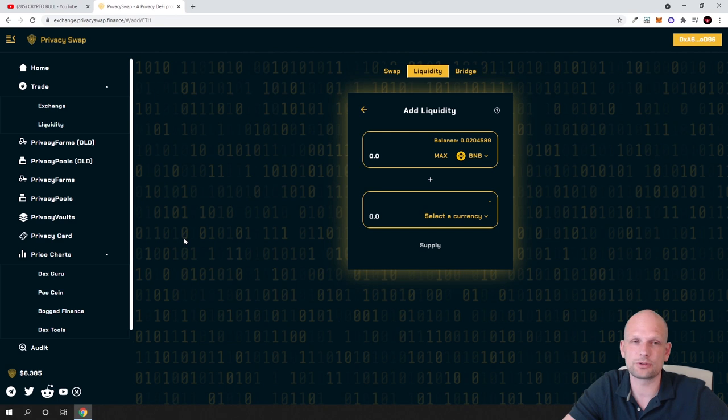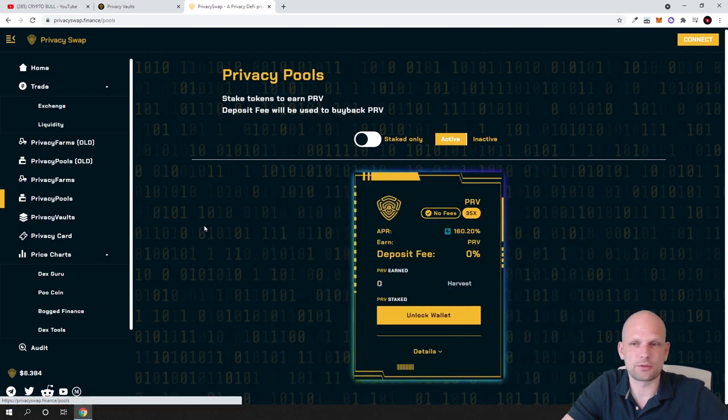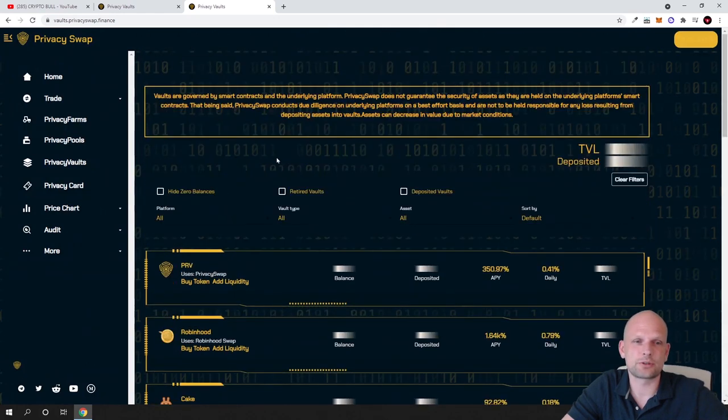In Privacy Farms, you can see the earnings: for the PRV-BUSD pair, you can earn 318% per year — quite huge. For PRV-BNB liquidity pool, you can earn 259.9% per year. There are also Privacy Pools where simply staking PRV earns you 160% per year. And there are Privacy Vaults which you can also check out on this page.